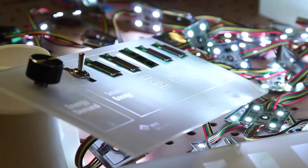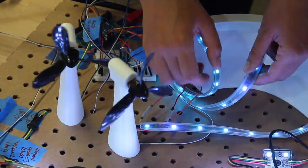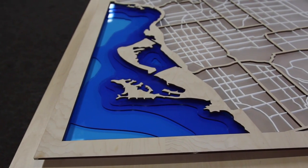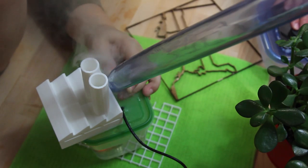After people experience the installation we're developing, we hope it changes their association when they go home and adjust their own thermostat — not just an association with the bill at the end of the month or the temperature in their home, but as part of a larger ecosystem.